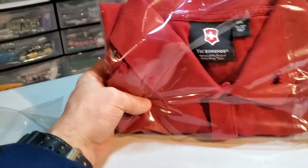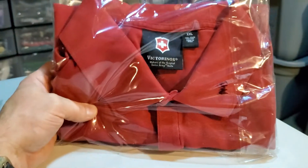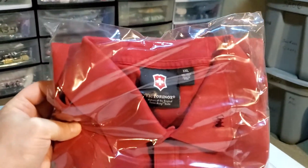Last up is a Victor Knox men's Swiss Army polo shirt, guys — XXL. I paid $4.75 for this and it sold for $27.99. It's gonna cost $4.50 to ship it.